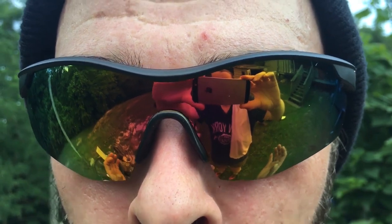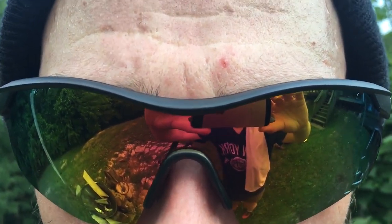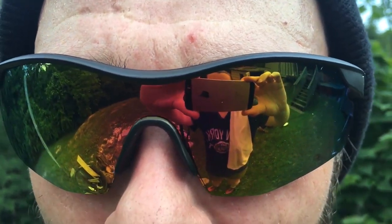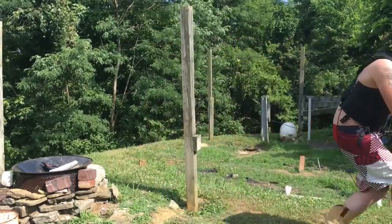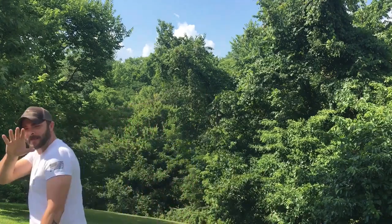Whoa, you're right - I do feel tactical. Like full tactical. Like a tactical doc! I'm going to come back to shoot later. All right buddy, I'll see you.